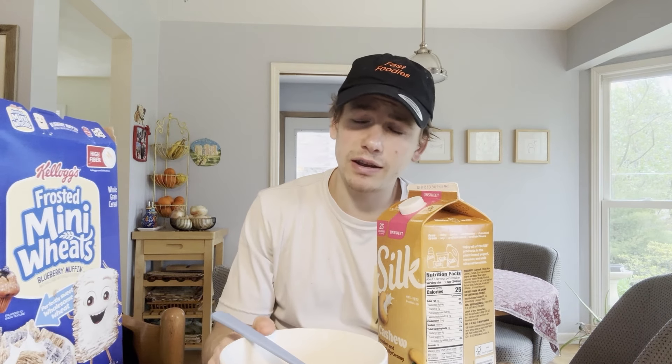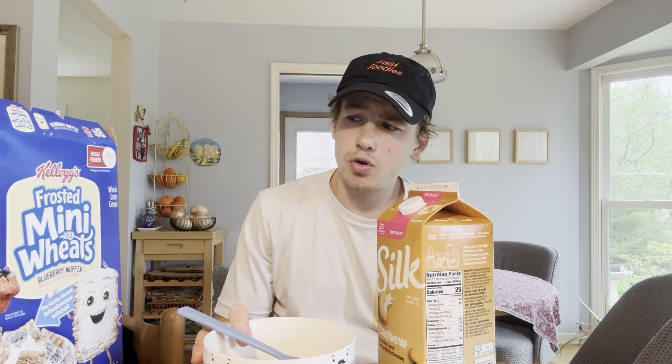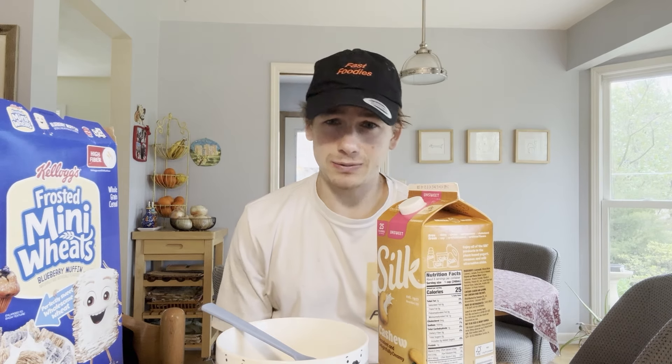For ratings, I'm gonna go ahead and give the new Kellogg's Frosted Mini Wheats a 7.5 out of 10. Hope you guys enjoyed this review and we'll catch you in the next one.